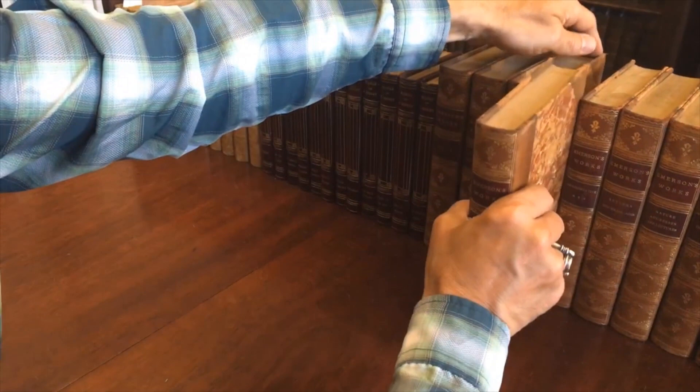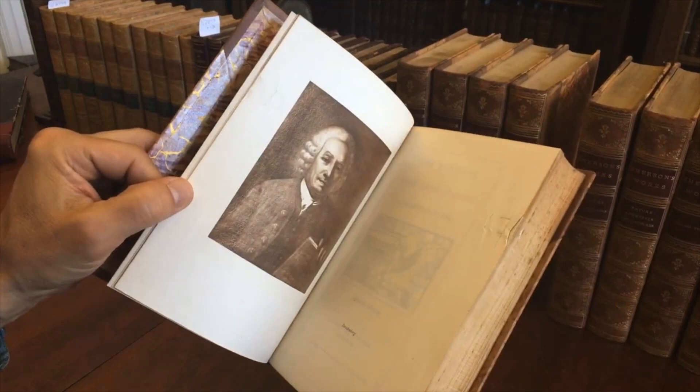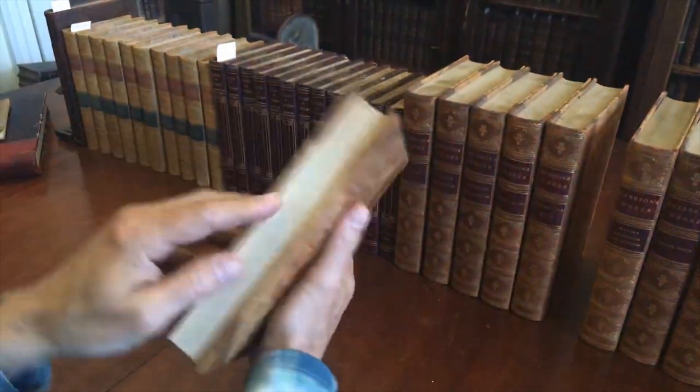There is a little bit of minor surface scuffing to the leather. Leather dressing on this set would really bring it to life. There is a small internal nick here to the endpaper and the edge of that leaf, so just be aware of that. Really a trivial flaw for a set like this.